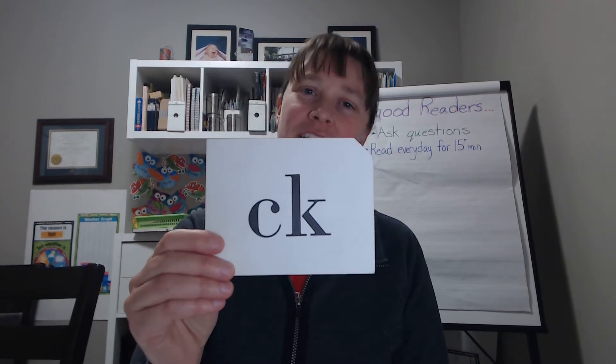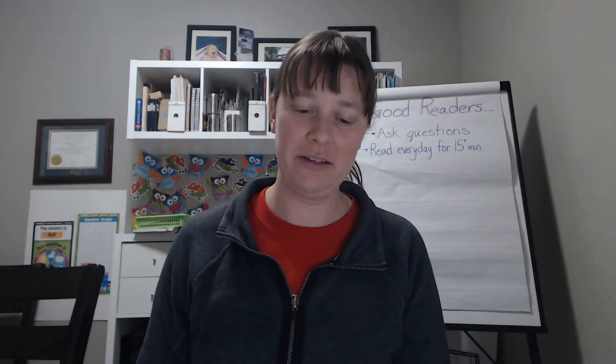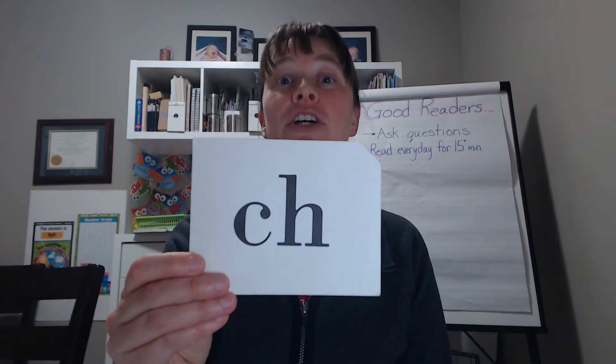K. K. Two-letter K used only after a single vowel which says ah, eh, ih, ah, ah. Ch. K. Sh.